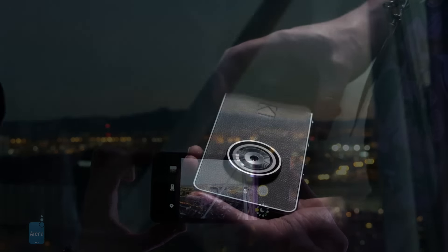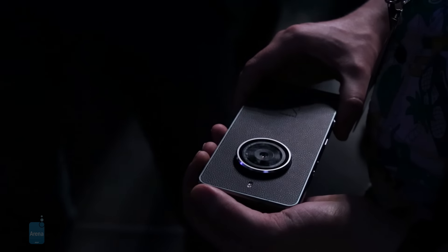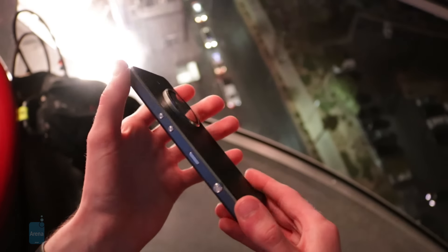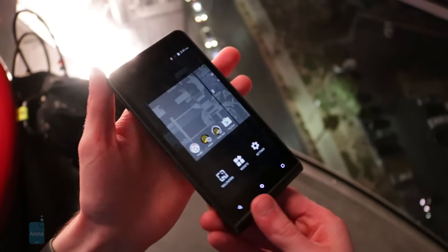While we weren't blown away with the photos we managed to capture on the Ektra while cruising in the high roller in Las Vegas, we will say that the camera system here is promising, and that we can't wait to try it out even more when it comes time to do the full review.